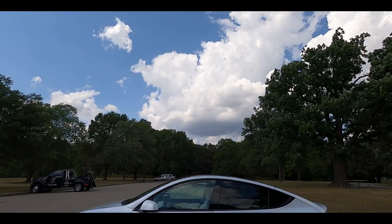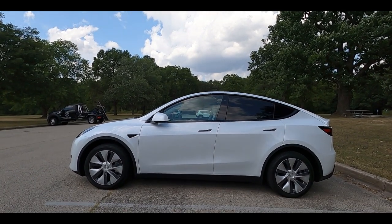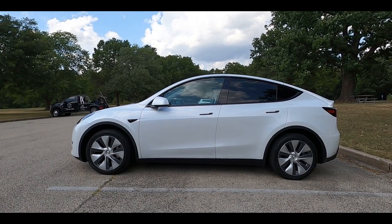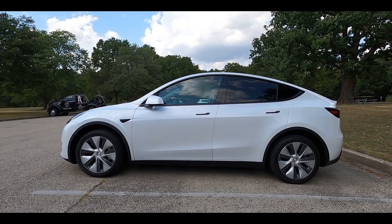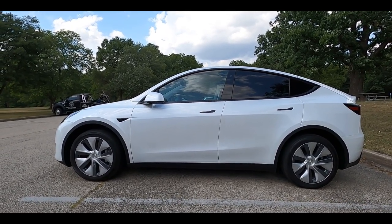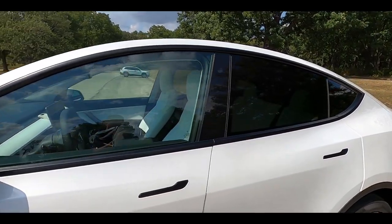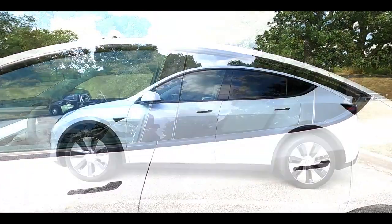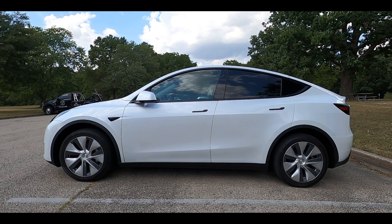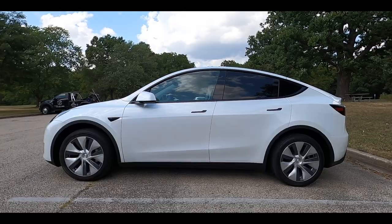Moving to the side, the Model Y has a crossover slash minivan look. It's very bubbly and round. The roof is quite high but slopes down in the back, giving it a sport-back shape towards the end. Overall, I think it looks okay. What helps with the look is there's no chrome — chrome delete is on here. Everything — the window surrounds, the handles — is painted black. You do see some black cladding around the wheel fenders and towards the bottom of the doors, which adds a little contrast to the white.